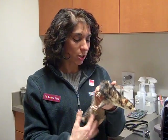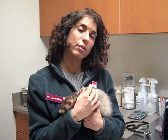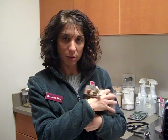We're worried that she probably has cancer in her belly. Unfortunately, cancer is a really, really common thing in ferrets. They're wonderful, but they all tend to get cancer as they age.